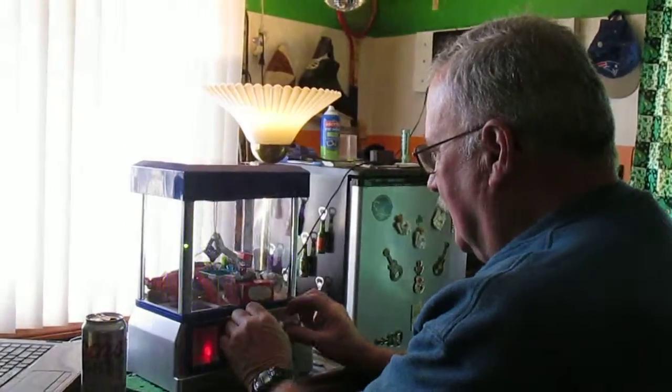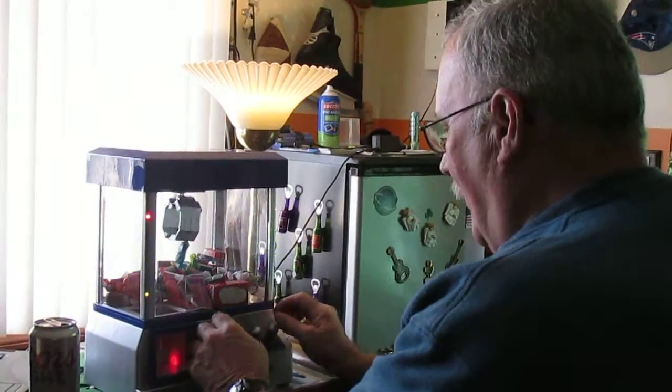Trying to get some candy. Come on, come on, baby. Come on, look at it. Oh, I think I can get it.